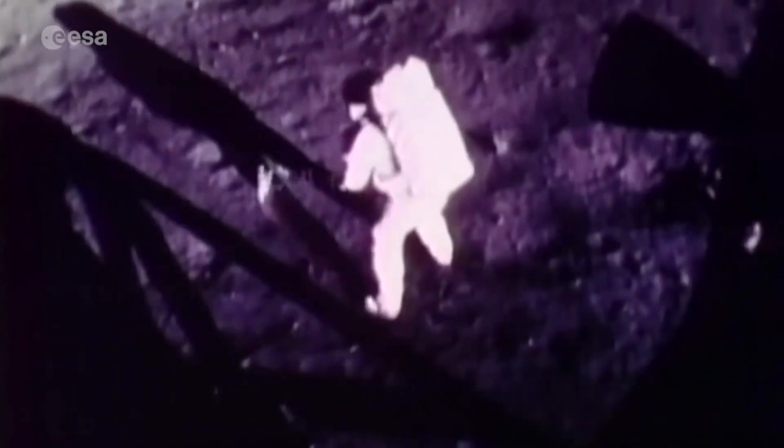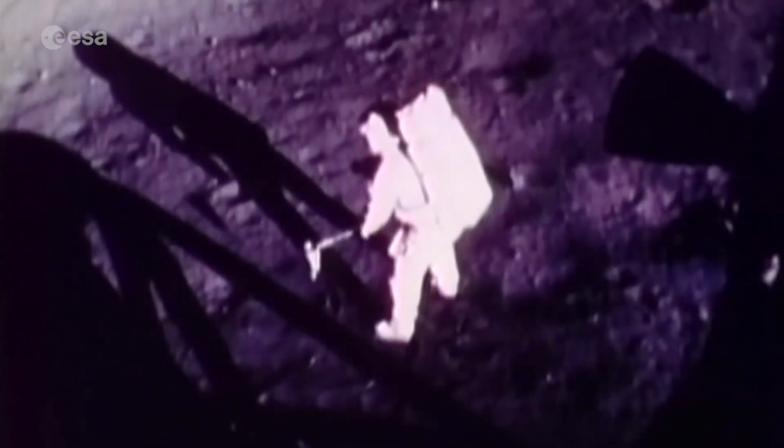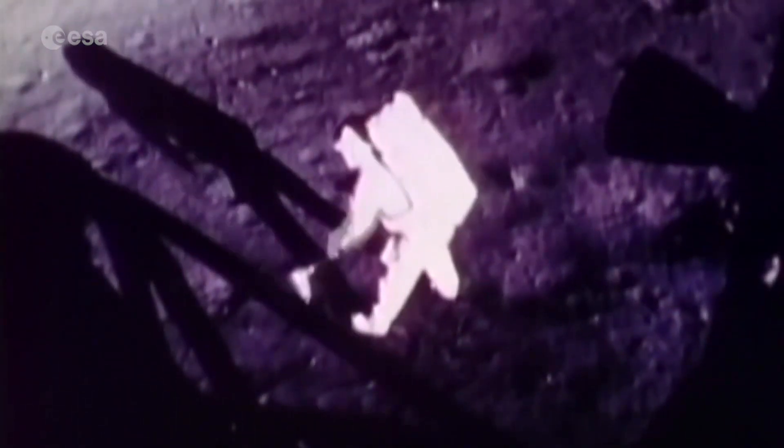That's one small step for man, one giant leap for mankind. For over 50 years we've been inspired by these iconic images of the first humans to walk on the moon.